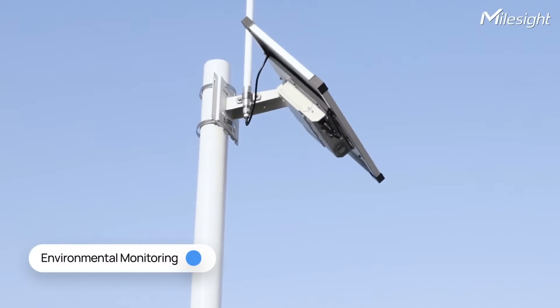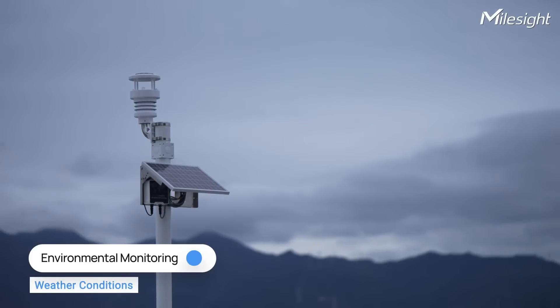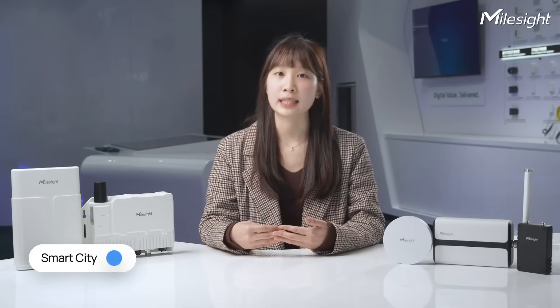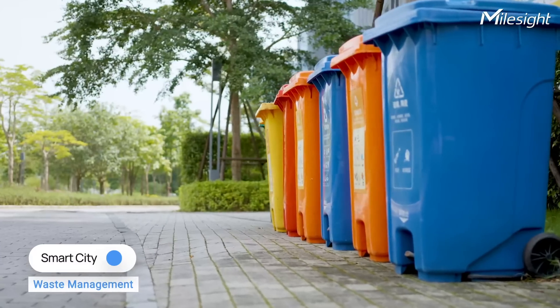LoRaWAN gateways find utility in environmental monitoring, covering areas such as water level and weather conditions. They gather data from sensors deployed in various locations, transmitting it to the network server for in-depth analysis. In smart city applications, LoRaWAN gateways contribute to initiatives like smart lighting, intelligent parking and efficient waste management.